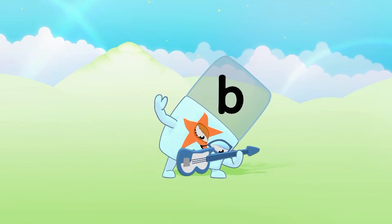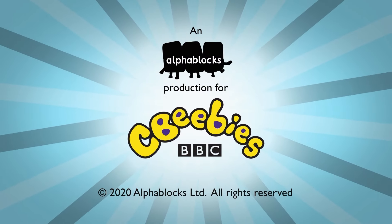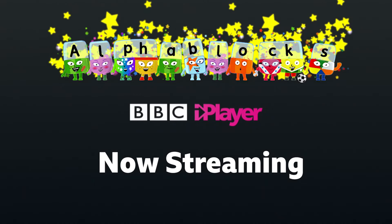B... Bee has a big blue bass guitar in her hand! Alphablock's Word Magic!